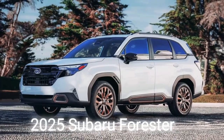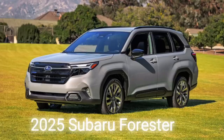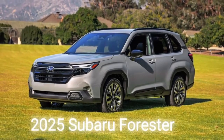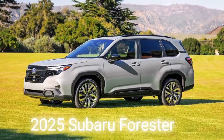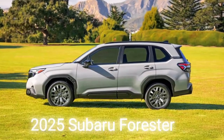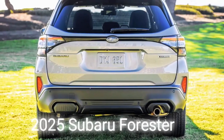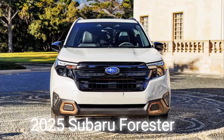Do you want to know what the new 2025 Subaru Forester looks like? Well, you're in luck because we have some leaked images that revealed the design of the upcoming mid-size SUV. In this video, we'll show you the exterior and interior changes, the expected engine options, and the launch date of the new Forester. Stay tuned to find out more.